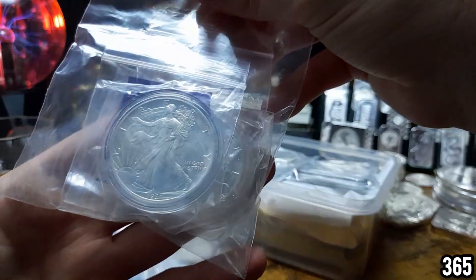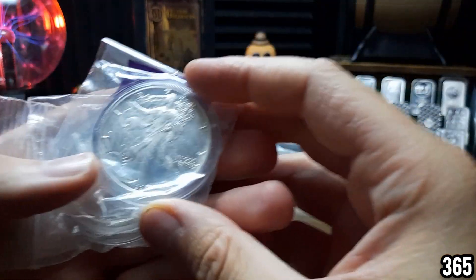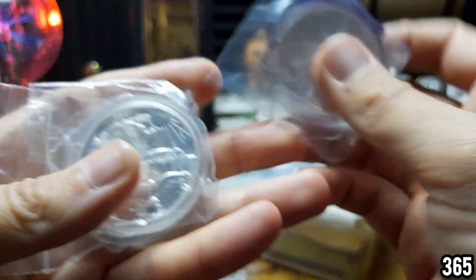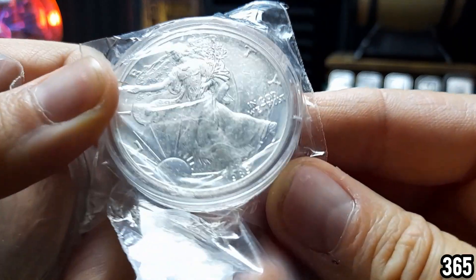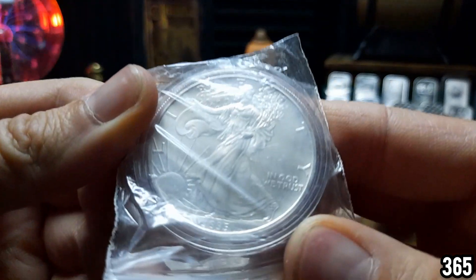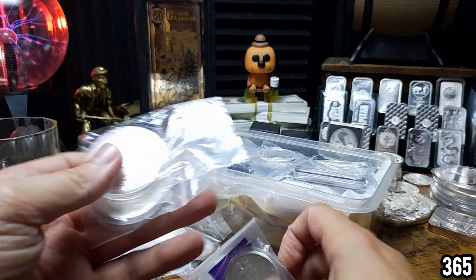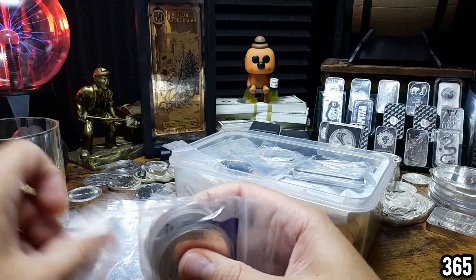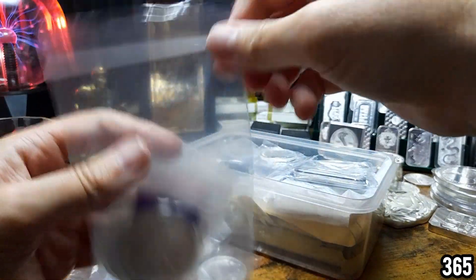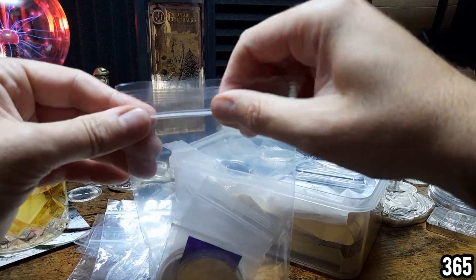Now these are some American Silver Eagles that have key dates. When I made a video on key dates there were some in here with lower mintages — 1991, 1989, and 1995. They're in capsules and zip lock bags for extra protection, and also to remind me that they're key dates with lower mintages than some other years. So that's why they're in about three different layers of plastic, to protect them from the elements as best I can.